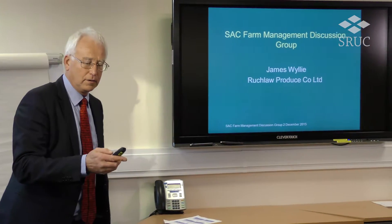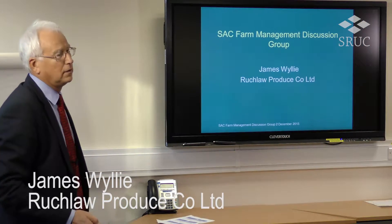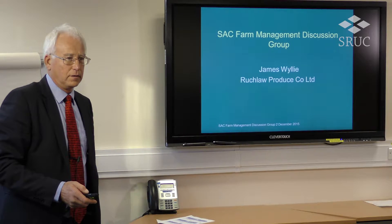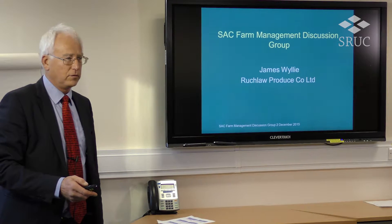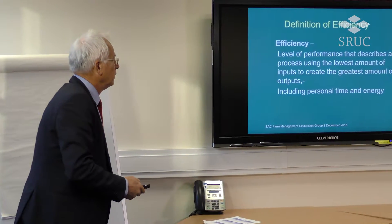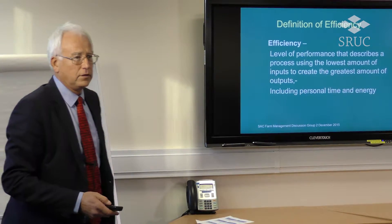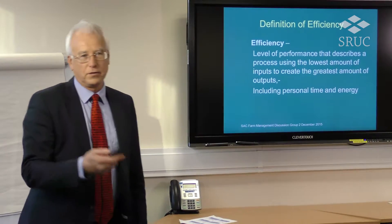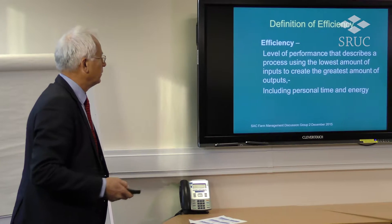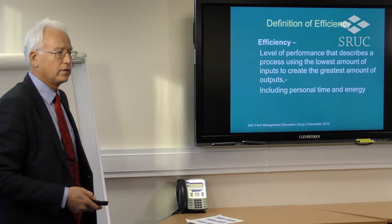You've obviously caught the theoretical idea of what efficiency is, and you'll find that possibly in my business efficiency comes in a different series of formats. I took the dictionary definition of efficiency because that's what I was asked to speak about today, and I suppose one of the bits that amuses us all includes personal time and energy.